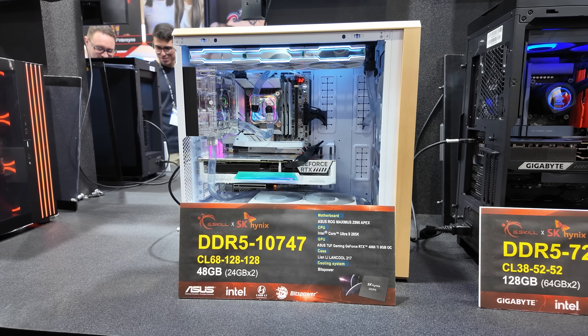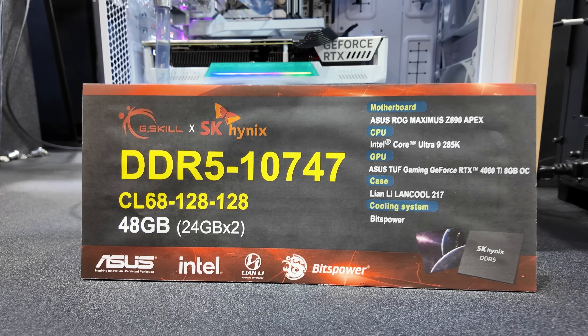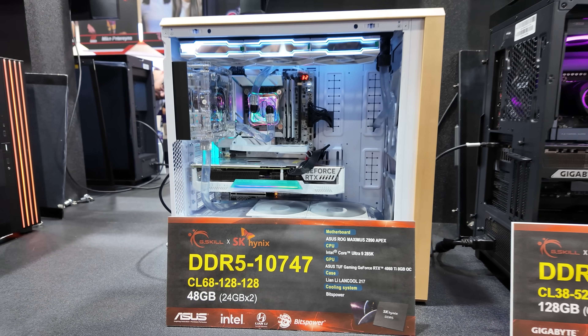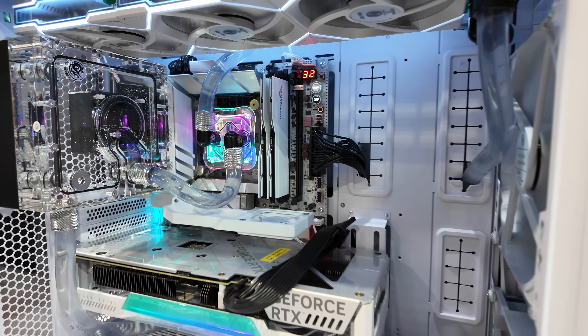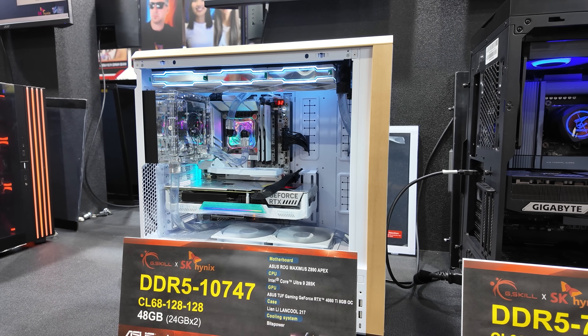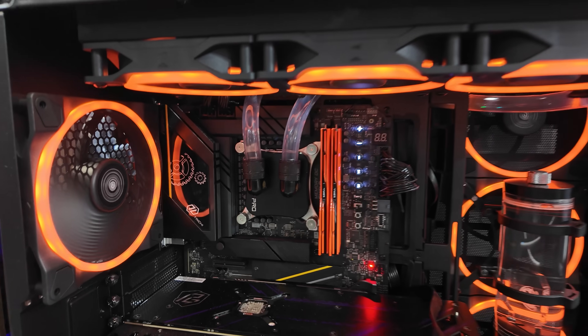Over here we have a dual 24GB kit running at DDR5-10747. They had a similar setup last year running at 12000, but it was just with a single stick of memory. Here they're maintaining dual-channel memory support, also with pretty impressive timings at CL68, 128, 128. These systems we're looking at right now are running Intel platforms — the Ultra 9 285K — but we do have some AMD systems to show you as well.